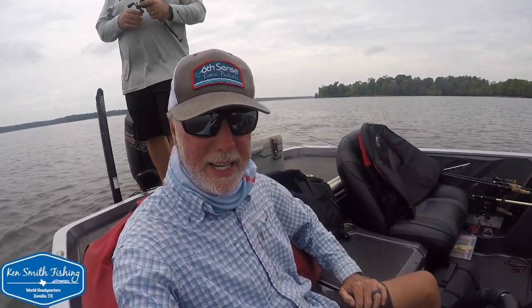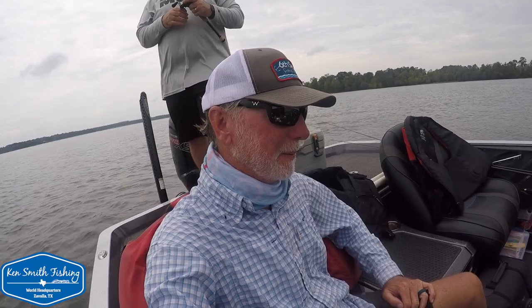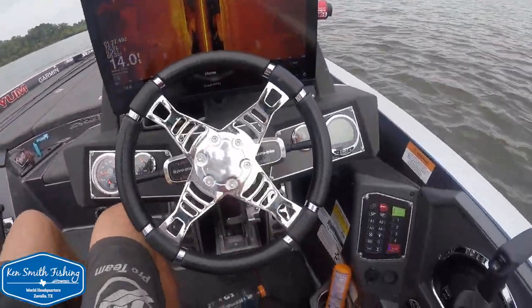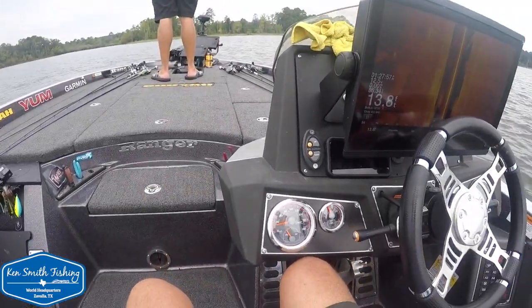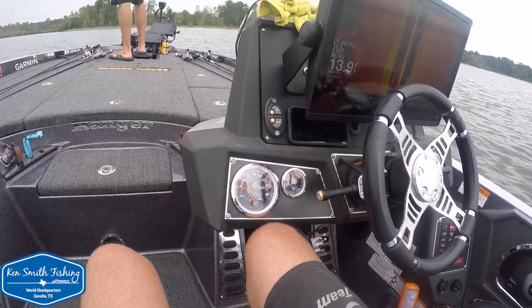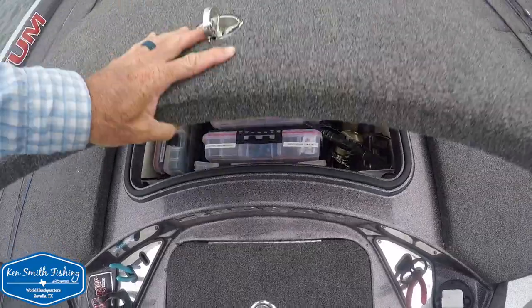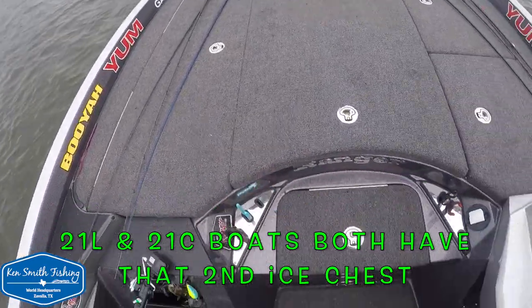We spent a little bit of time in a Ranger Z520L — our first L boat we've been in. Let's do a little walk-around. I've been fishing today in a Z520L and it reminds me a great deal of my C boat, with very little difference. It's got a little different dash configuration — they've moved all the buttons down here — but otherwise it's really similar. They've gotten rid of the ice chest in this boat; in my boat there's an ice chest there, so that's all rod box now.